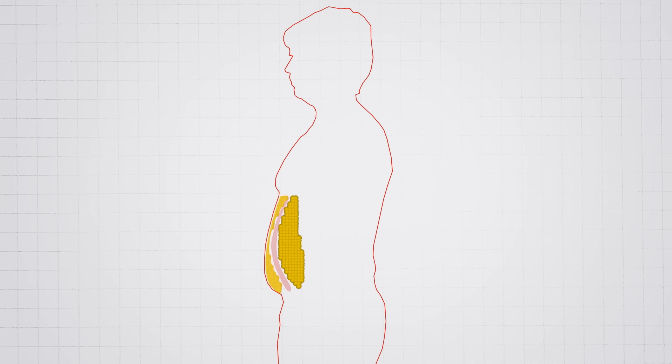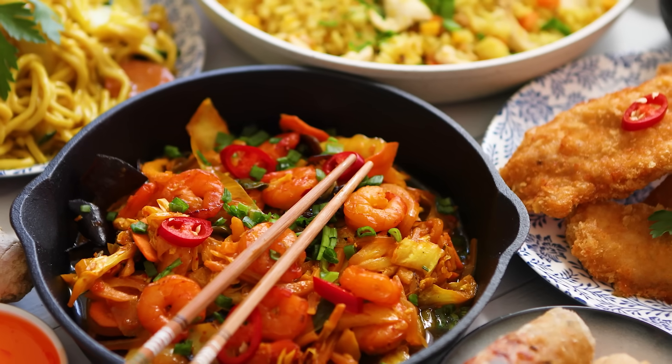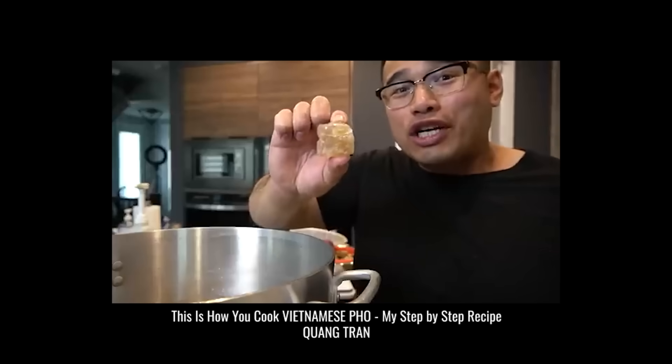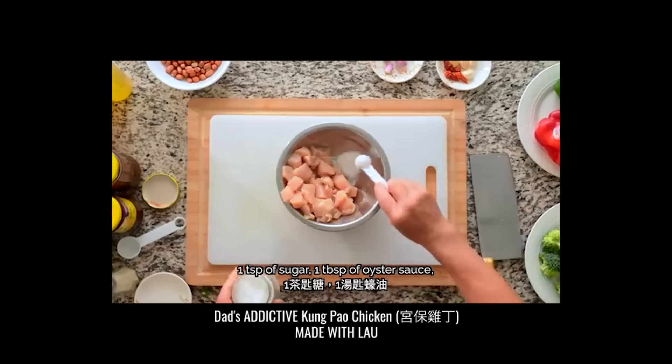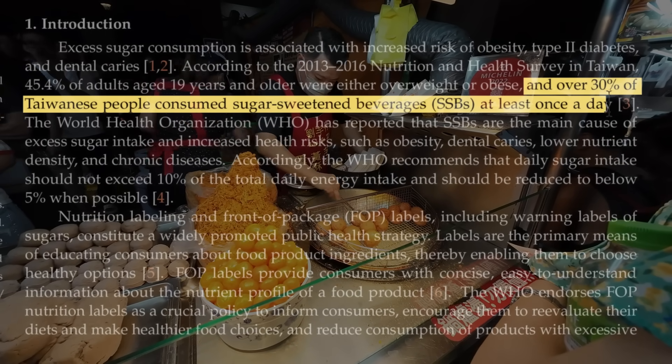Here's where food choices get even more important. Some people seem genetically more likely to store visceral fat, especially those of Asian, Indian, or Hispanic descent. But could it just be that their cultural diets are higher in the next food shown to increase visceral belly fat? Many Asian dishes are actually packed with added sugar — rock sugar, brown sugar, tablespoons of regular sugar. Not to mention everyone's favorite bubble tea, which contains up to 50 grams of sugar, and over 30% of Taiwanese people consume something like that at least once a day.